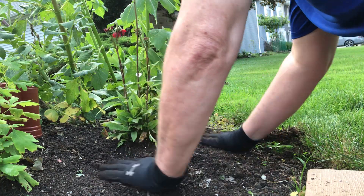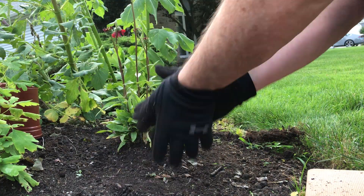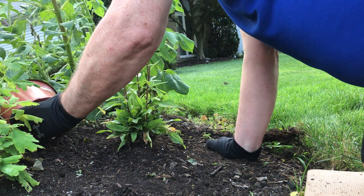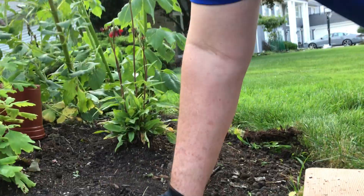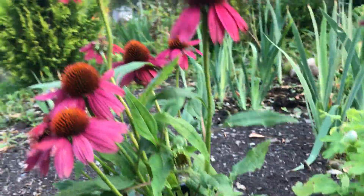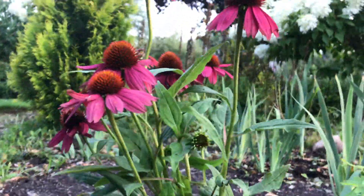We'll get this watered in. There's the little Kismet. Now I'm going to plant this Proven Winners coneflower, Summersong Fire Finch.